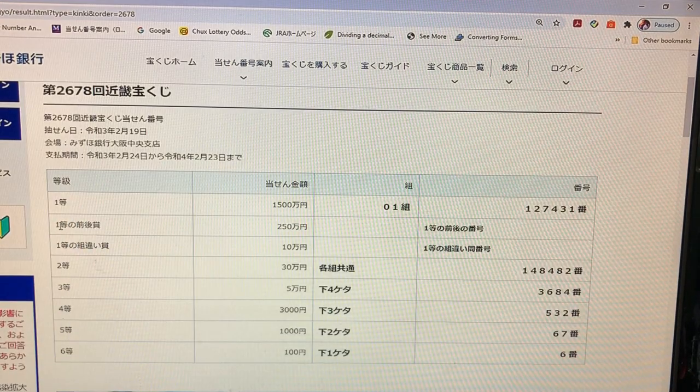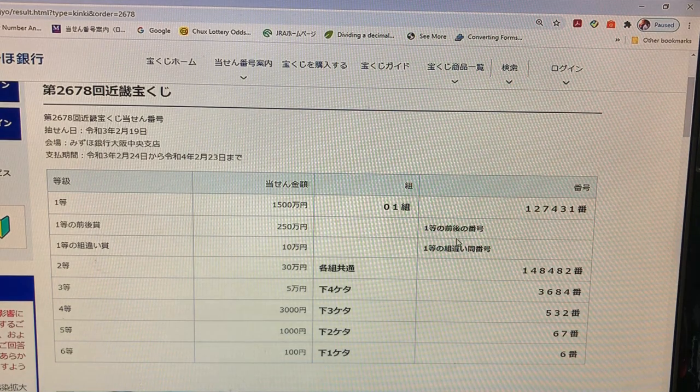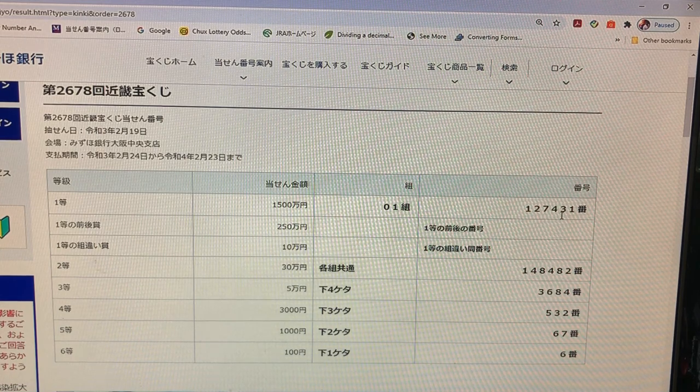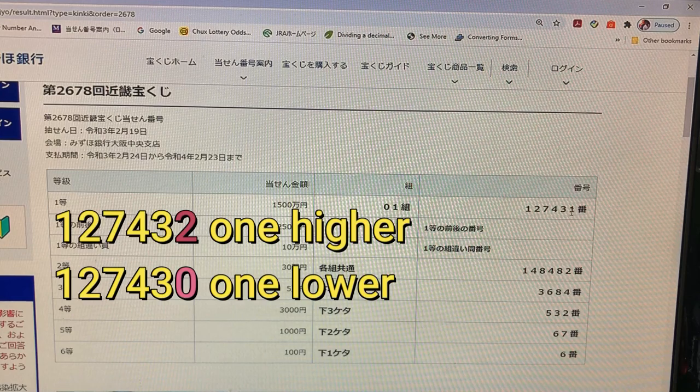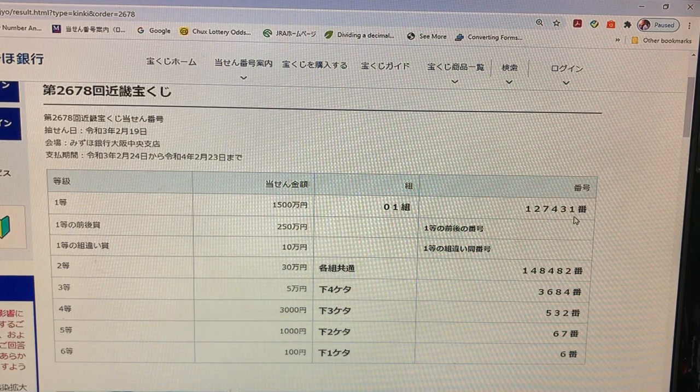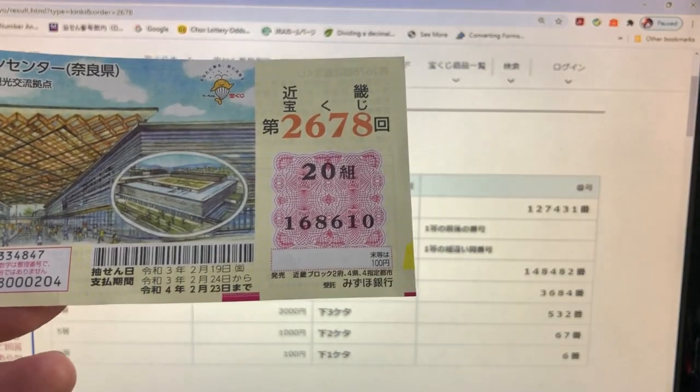Looking at the second first prize, Nihaku Gojuman En: this means that the first five numbers of your ticket must be 127-4-3, but your last number can either be one higher or one lower. So for example, 127-4-3-2 (one higher) or 127-4-3-0 (one lower). I know it's strange, but that's the way. And of course you need grouping 01. How did I do? No good.